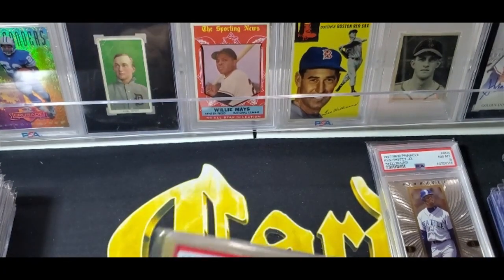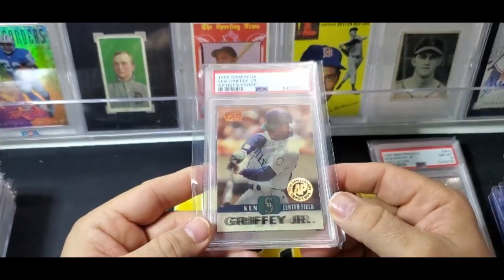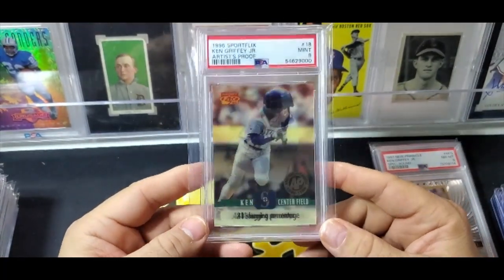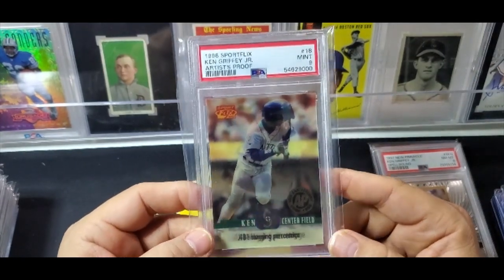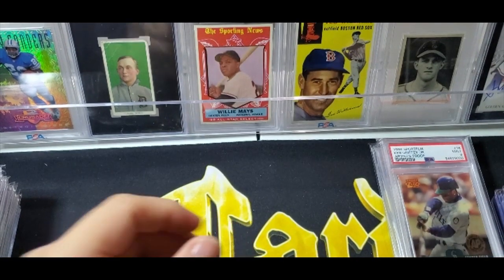Next up is a 98 Sportflics artist proof. I don't know the exact rarity — I'll look it up and flash it in the video. It wasn't that expensive, and it's a PSA 9. I search for artist proofs all the time and this came up, so I grabbed it.